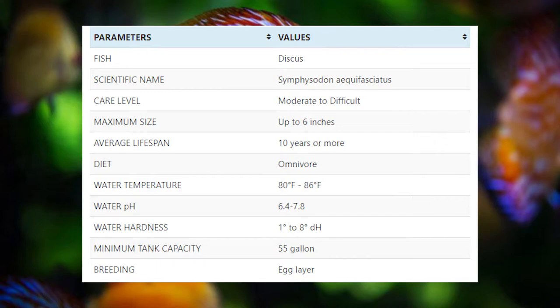Discus fish are very difficult to breed. If you are planning to breed discus fish, then you should get at least 10 to 12 discus fish of the same size and put them in the same aquarium. Then you should identify the pair and remove all the other fish. Discus are good parents, so you don't need to separate them from the eggs. The offspring will come out freely swimming after 4 days of laying the eggs. Some good tank mates for discus include cardinal tetra.